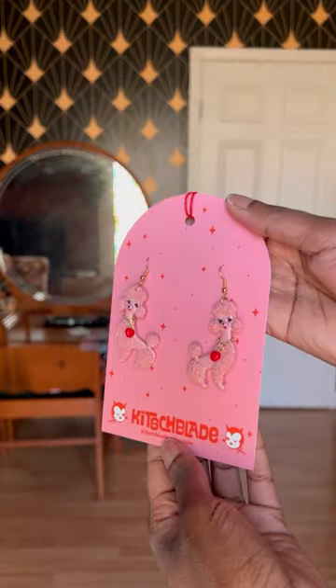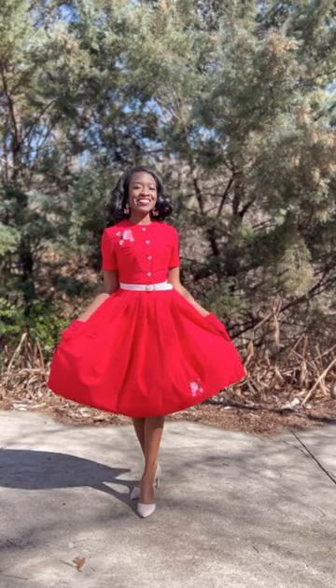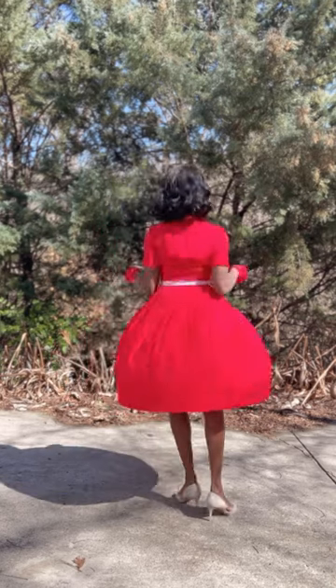I got the earrings for this dress, added a belt, some gloves, and this is the final look. Happy Valentine's Day, my loves.